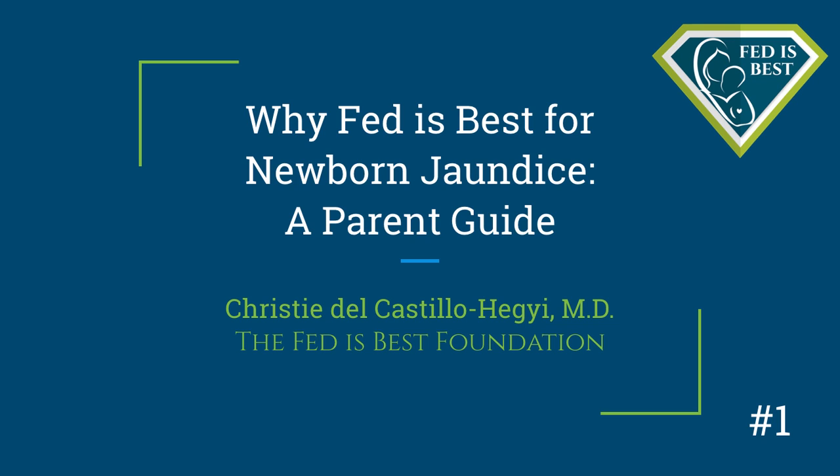My name is Dr. Christy Del Castillo-Haggy of the Fed is Best Foundation, and this is an educational presentation for parents on the physiology of newborn jaundice and why Fed is Best to reduce jaundice and the toxic effects of bilirubin to the newborn brain. In this presentation, I help to answer the most common questions we receive about jaundice from parents.